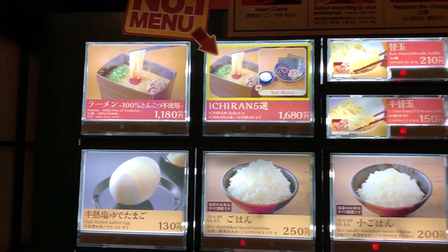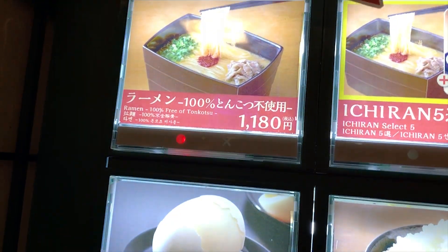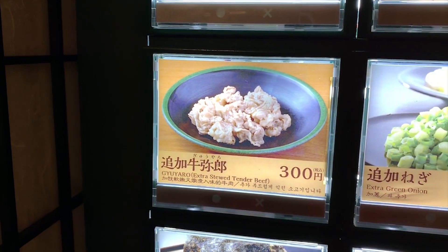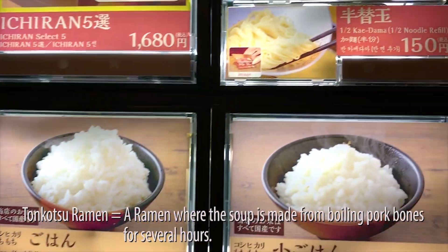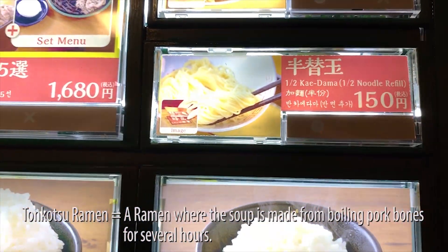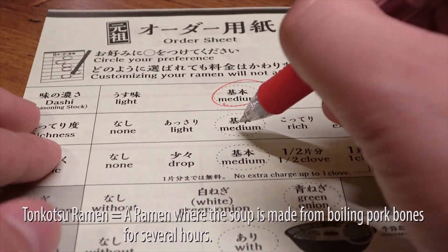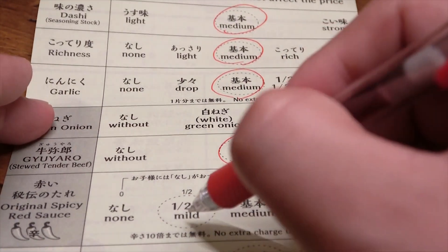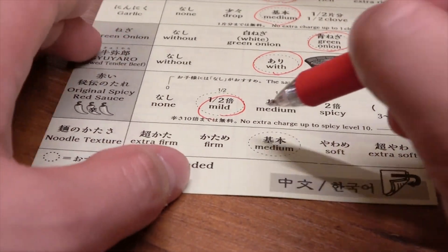There are a lot of Ichiran ramen shops in Japan, but this Ichiran is a little different from other shops. Ichiran usually serves great tonkotsu ramen, but this shop exclusively serves ramen that uses no pork at all. So Sussuru is going for the 100% no pork ramen, an additional beef topping, and a half-sized kaedama. And just like any other Ichiran shop, Sussuru writes down his preferences.